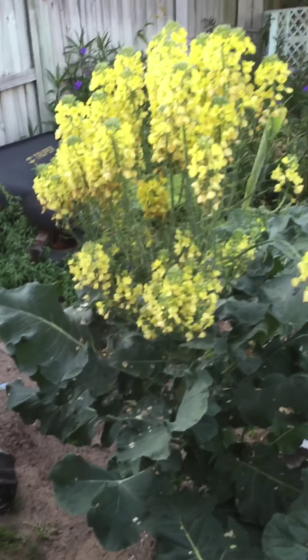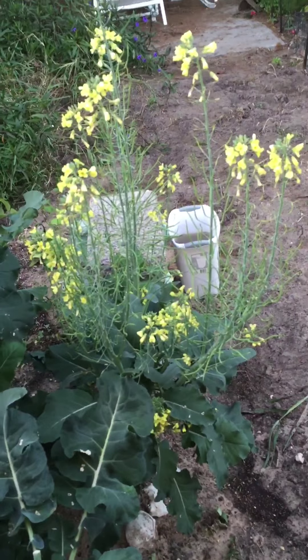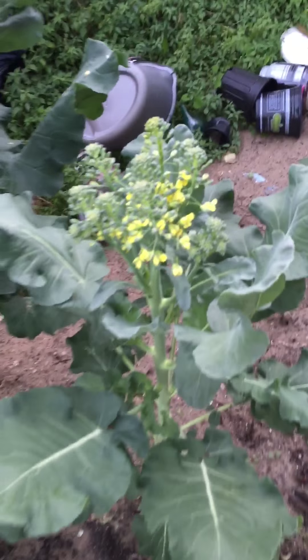I wanted to share what I did. This is my first time doing it. It almost looks like a little sanctuary. Here's some broccoli that I'm letting go — I could probably still cut it down and get a piece of it.